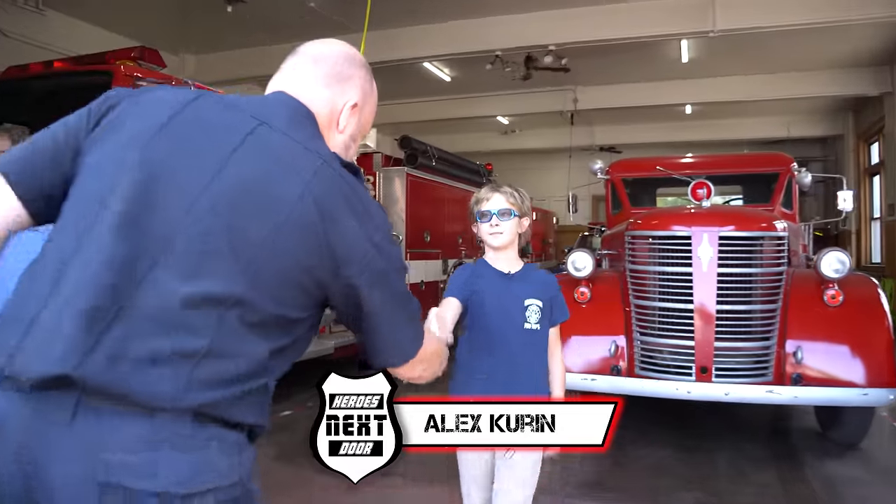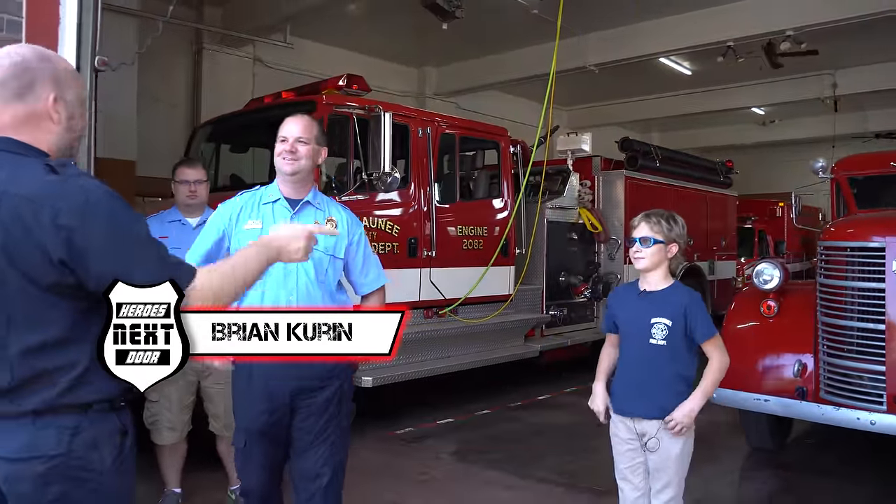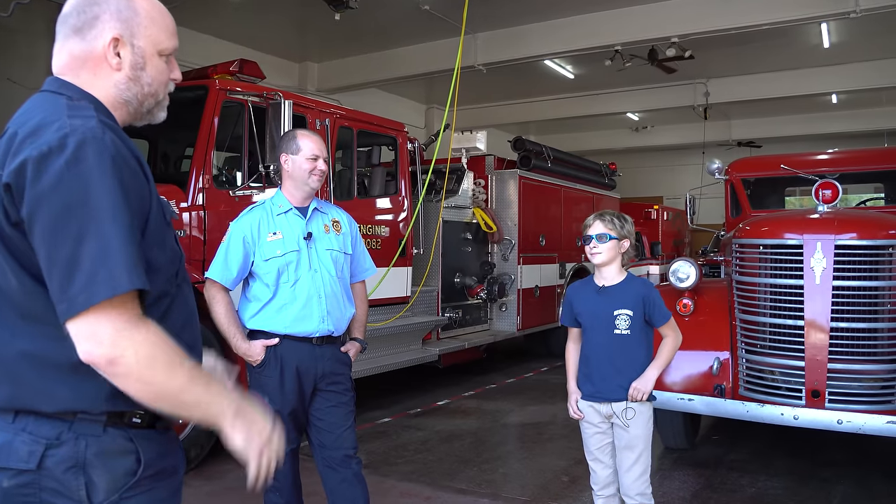Nice to meet you. And you are? I'm Brian. Nice to meet you, Brian. Are you the dad? I am Alex. So we got permissions to put him on film. Absolutely, he's been looking forward to it. Oh, Mason — I missed you in the corner. Nice to meet you, Mason. You want to show us around and tell us what you know about this truck?